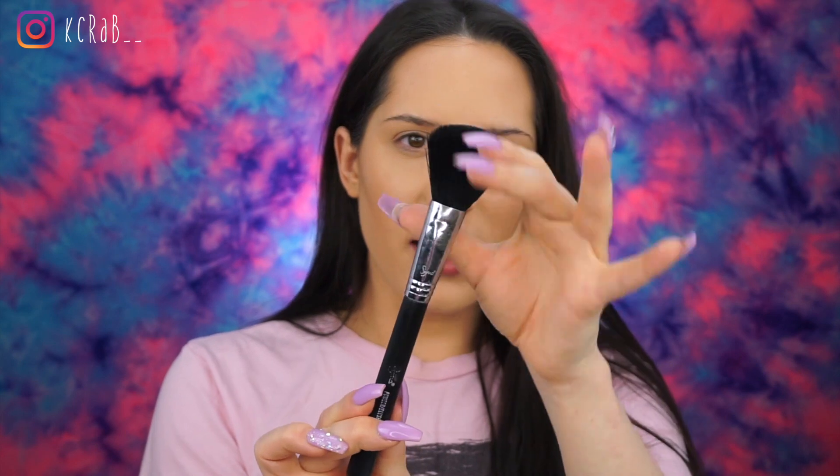My favorite blush brush is the Sigma powder F10, and I've been using this for years. It's just a regular blush brush. I just cracked myself up. I'm gonna go in there and do a little bit.